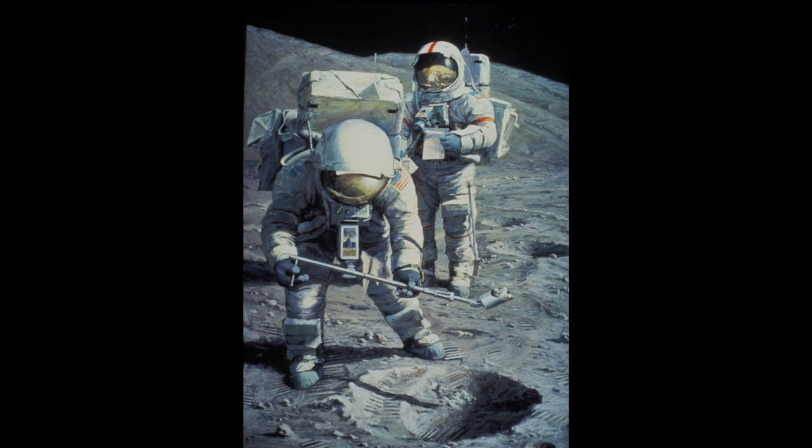After the Apollo program was completed, the people of New Mexico elected Jack to the United States Senate, and so I titled the painting 'Senator Schmidt, Sample Subsurface Soil.'